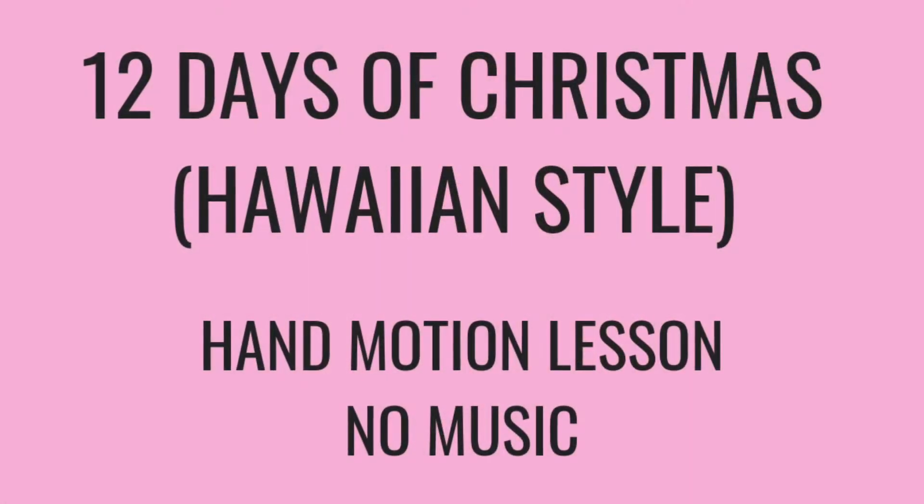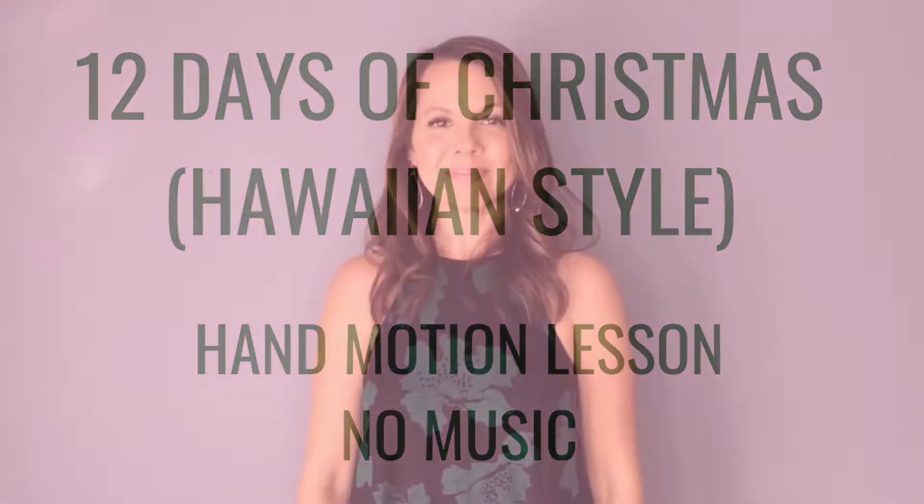Let's go ahead and learn what tutu will give to us. On the first day of Christmas, make your number one with your fingers. My tutu gave to me one mina bird — you do wings on either side — and one papaya tree, so left under right, and you do your tree motion.